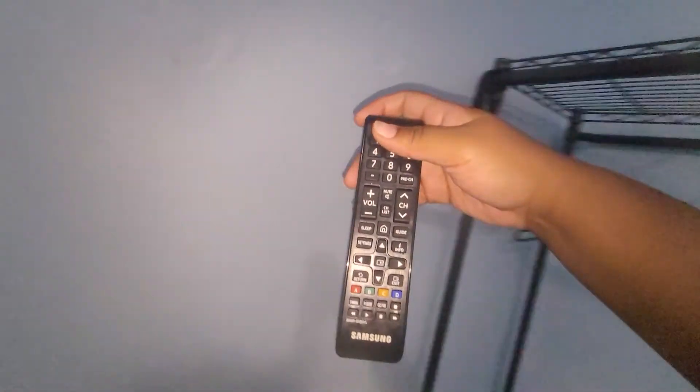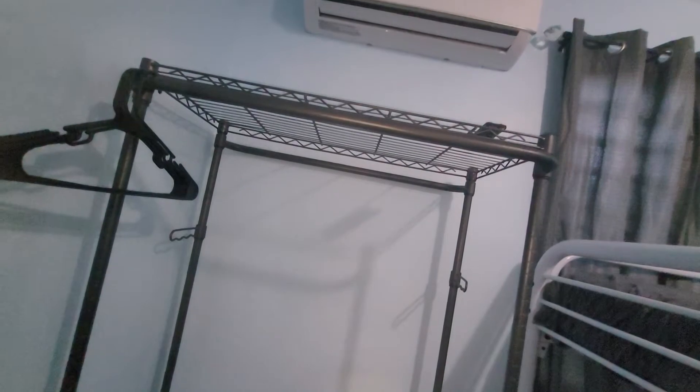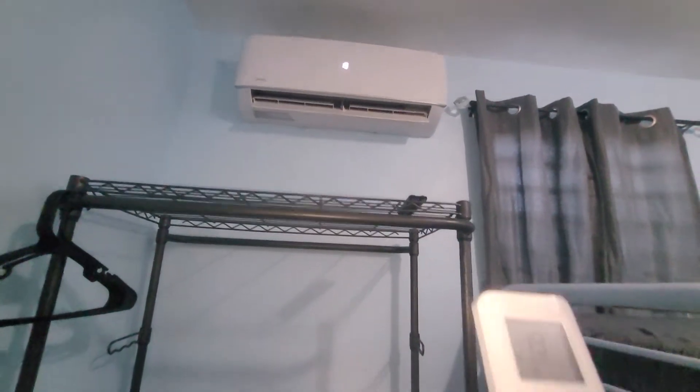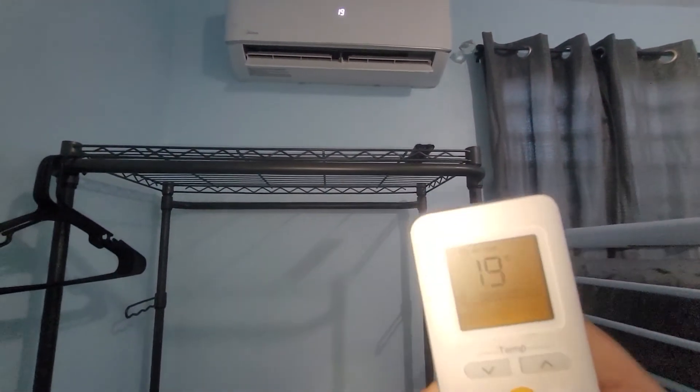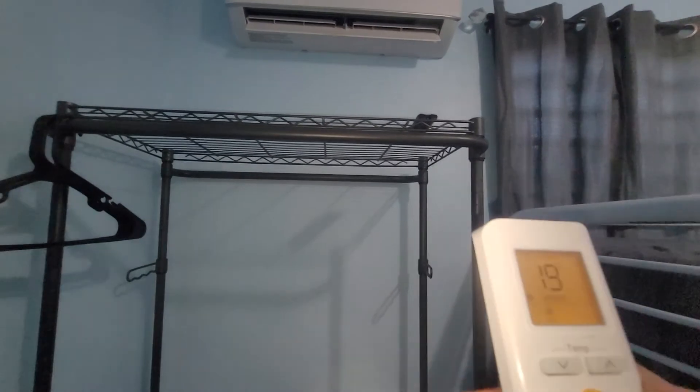Here you have full-over-full bunk beds — super comfortable. On top of the rack you do have your controllers. For all TVs, please feel free to sign in and stream as you please. The AC remotes are also placed on the tables. You'll turn it on and adjust it to your temperature liking. Make sure the mode is not on heat — you want it on cool. Put it to your liking and make sure to please turn it off when you're leaving.